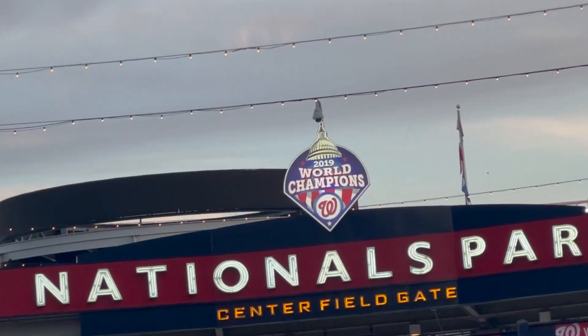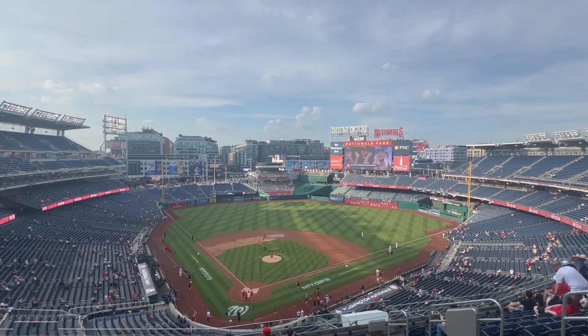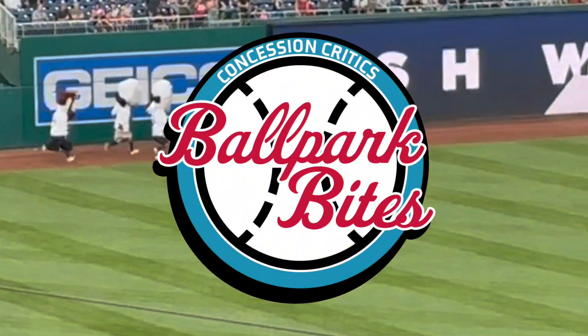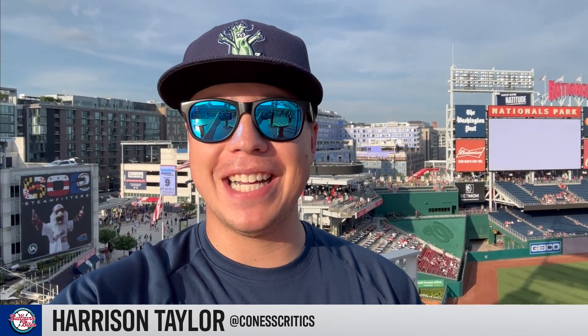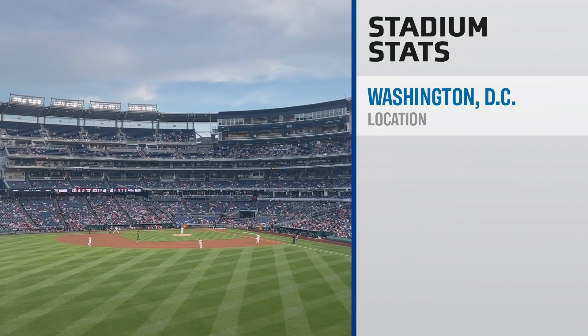This is Nationals Park, the home of the Washington Nationals. What's going on, Concession Critics? I'm Harrison Taylor, and welcome back to another episode of Concession Critics Ballpark Bites. Today, we're here at Nationals Park in the nation's capital, Washington, D.C.